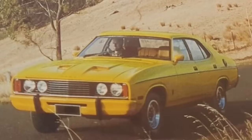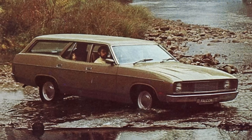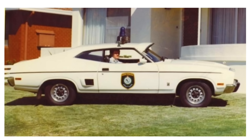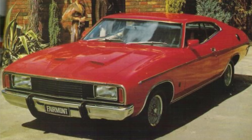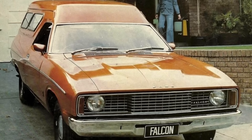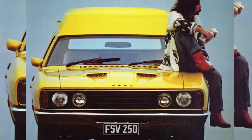The XC Falcon was produced from July 1976 through to March 1979 and it replaced the very popular XB model. The range consisted of the Falcon sedan, the Falcon wagon, the Falcon 500 sedan, the Falcon 500 wagon, the Falcon GS hardtop, the Fairmont sedan, the Fairmont wagon, the Fairmont GS hardtop, the Fairmont GXL, the Ford Falcon utility, the Ford Falcon van, the Falcon 500 utility and Falcon 500 van, and the Falcon Sundowner van.